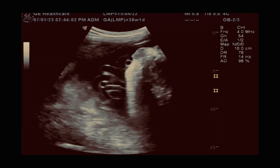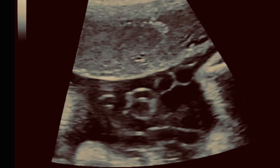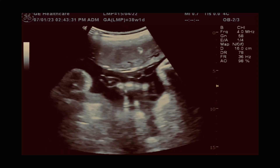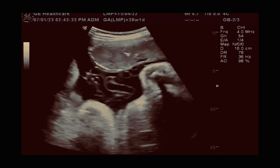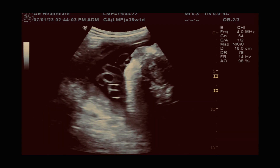In every scan, try to visualize the cord in transverse view, visualize the fetal urinary bladder, and open color Doppler. In a two-vessel cord, there is one artery splitting around the urinary bladder. This is an ultrasound of a 36-week fetus.